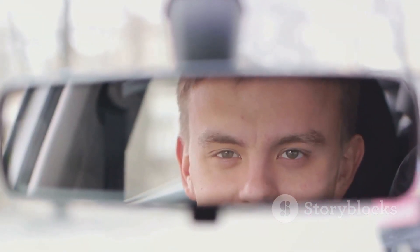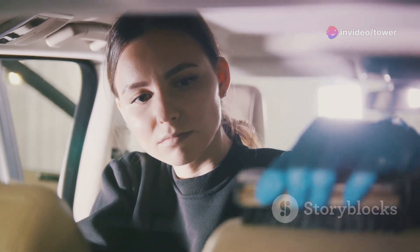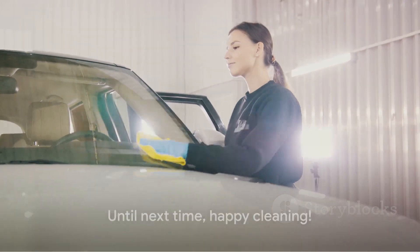And who knows, you might even enjoy the ride a little more. Say goodbye to the days of a messy, dusty car. Embrace the joy of a clean, fresh-smelling car. It's easier than you think, and the rewards are well worth the effort. After all, who doesn't want their car to look and feel brand new? Until next time, happy cleaning.